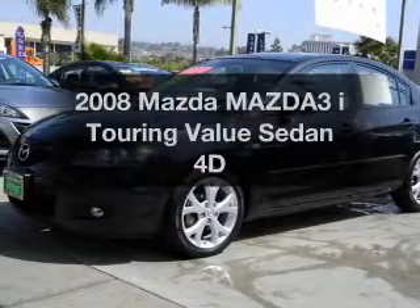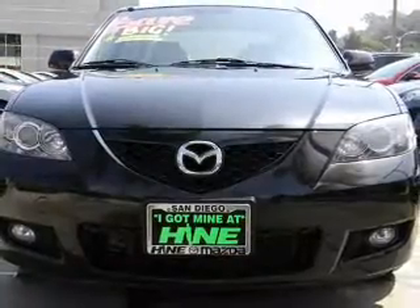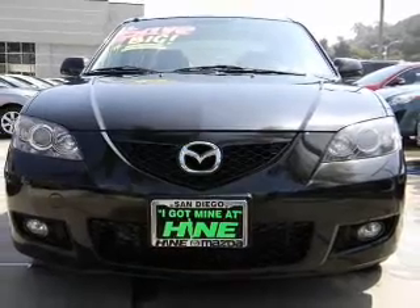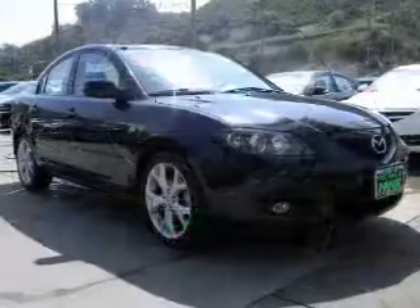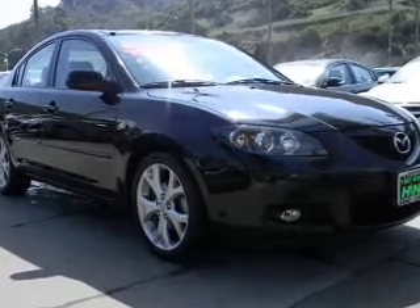Get noticed in this 2008 Mazda Mazda 3. This is the set of wheels you've been looking for, with a reliable engine that responds smoothly to its automatic transmission. Navigation is included to help you get to your destination with ease.